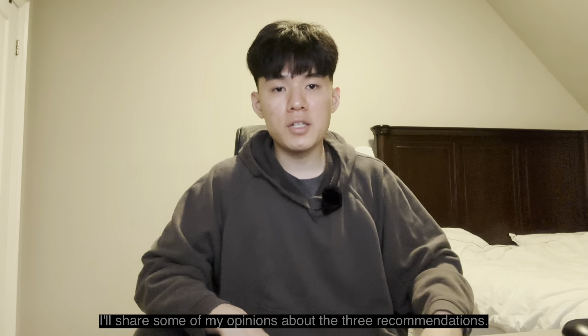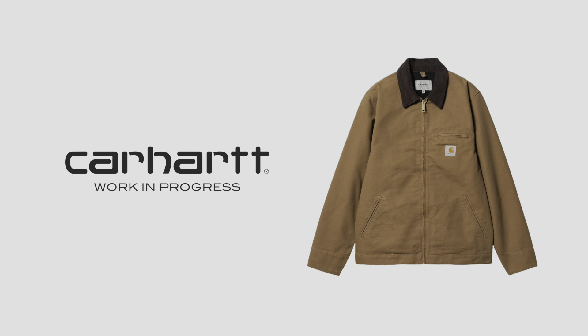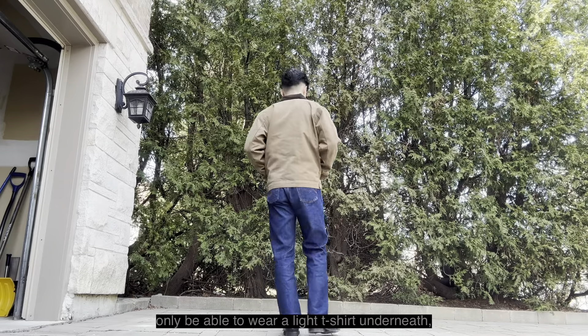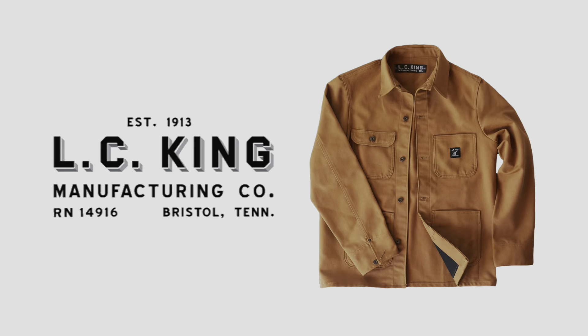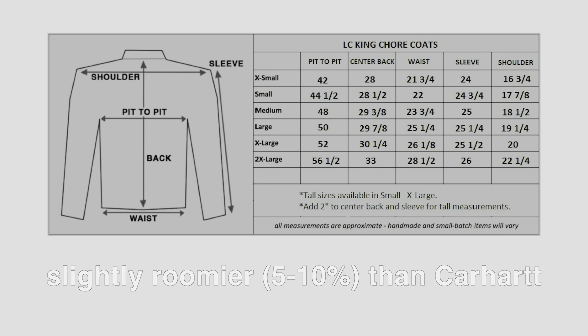I'll share some of my opinions about the three recommendations. If you're looking for something that is the most casual, Carhartt WIP would be the best choice. The spring ones fit true to size, so you will probably only be able to wear a light t-shirt underneath, but that'll still be comfortable due to the lining in the jacket. The most minimalistic option is LC King, both in design and from an economic perspective, and it also fits true to size, so you won't be able to layer too much.